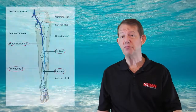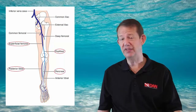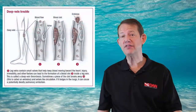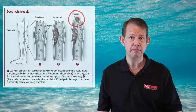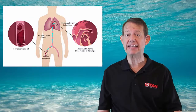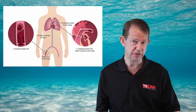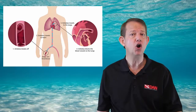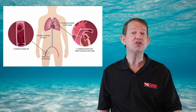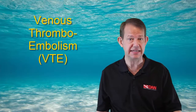Deep venous thrombosis is when a blood clot forms in the veins, usually the legs, and then breaks free and travels through the circulatory system. If it lodges in the lungs and blocks the circulation, it can be life-threatening. Collectively, DVT, or deep venous thrombosis, and PE, or pulmonary embolism, are sometimes referred to in combination as venous thromboembolism, or VTE.